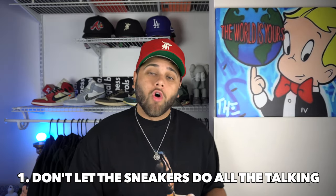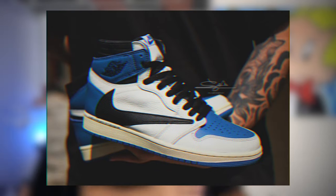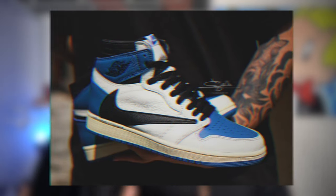Tip number one when it comes to wearing Jordan 1s: don't let the sneakers do all the talking. Having the most limited, most expensive pair of Jordan 1s in your collection is probably one of the best feelings in the world. But this is really important — you don't want to neglect the rest of your outfit. Having a fire pair of sneakers can take your outfit from like a 3 to a 10, but what's on your body is just as important as what's on your feet.